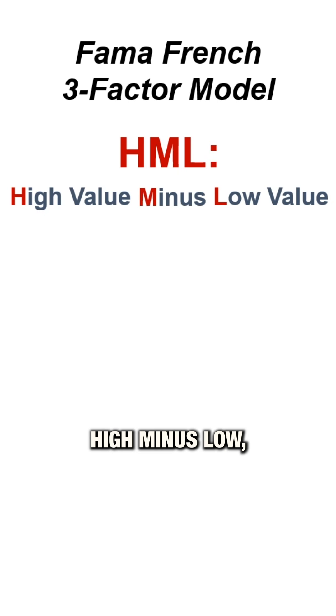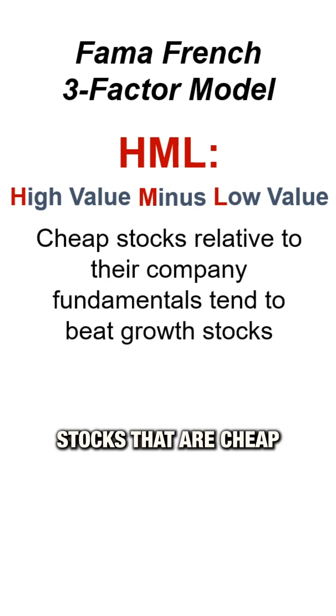Second is HML, high minus low, which measures value. Stocks that are cheap compared to their fundamentals tend to beat growth stocks.